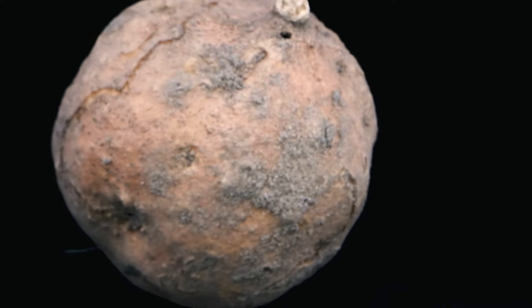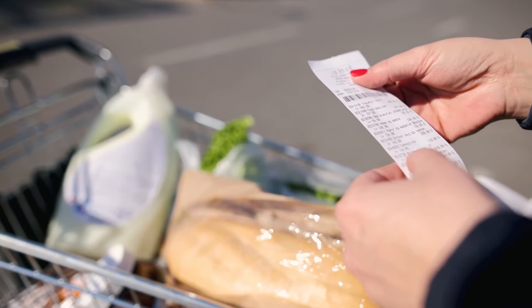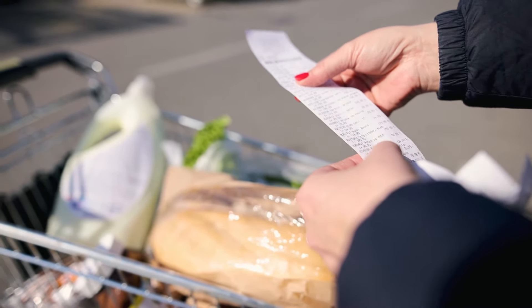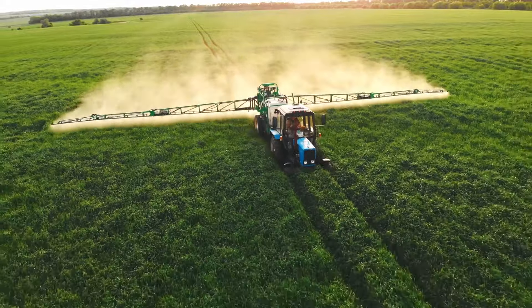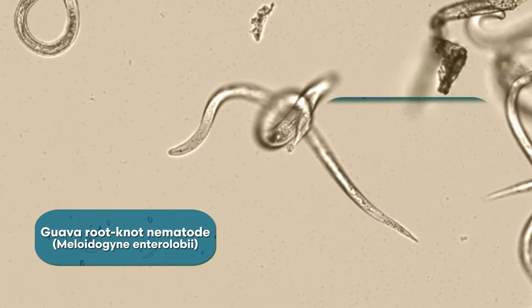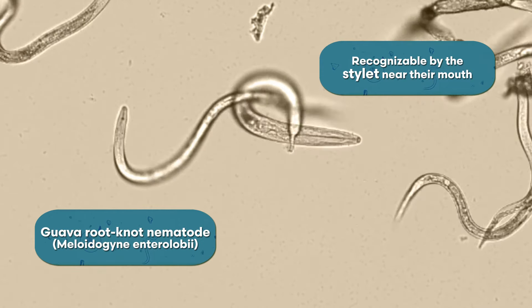They cause significant yield loss, and those yield losses are passed on to consumers in the form of higher prices and higher reliance on environmentally damaging pesticides. A root-knot nematode is a type of plant parasitic nematode that lives in the soil — tiny microscopic roundworms that will infect the plant root systems. Plant parasitic nematodes are not harmful to humans, but ultimately they can destroy your crop yield and lead to unmarketable crops.